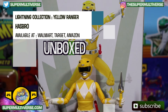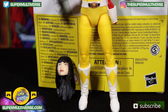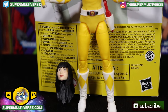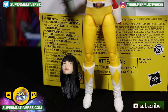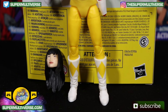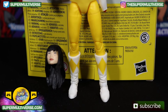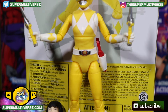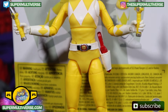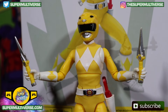It's the Yellow Mighty Morphin Power Ranger, Trini. There you see Trini's face revealed — that is what she would look like underneath the helmet. Such an iconic action figure, such an iconic character, the Yellow Ranger with the awesome yellow and white outfit and the Mighty Morphin Power Morpher. Look at it right there. So, so cool.